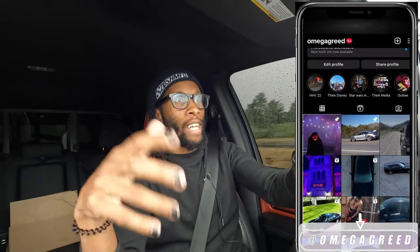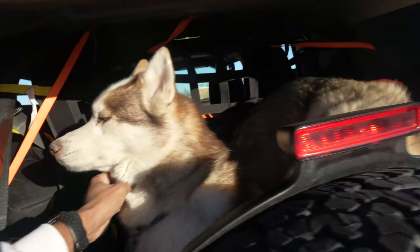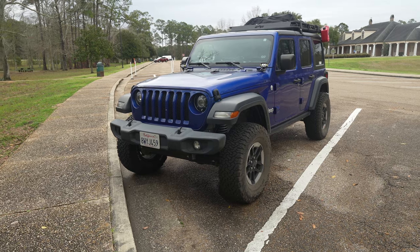The Jeep Wrangler isn't necessarily small, but when it comes to doing longer trips and overlanding — which is a very trendy thing right now — it really is kind of true that the full-size pickup platform gives you a lot more room and is more comfortable on the road.